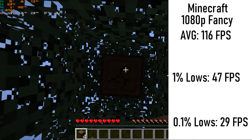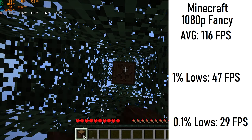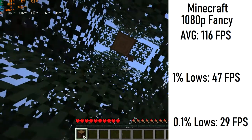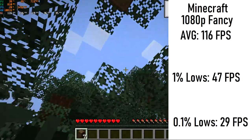Next up is Minecraft, running 1080p with fancy graphics, 6 chunks loaded, and V-Sync turned off. We saw a very impressive 116 FPS average all around, with a still impressive 1% and 0.1% lows of 47.6 FPS and 29.4 FPS, those being due to the game first loading in. You could probably get away with running a few shaders with this setup, but you should be careful not to do anything too demanding of the system.